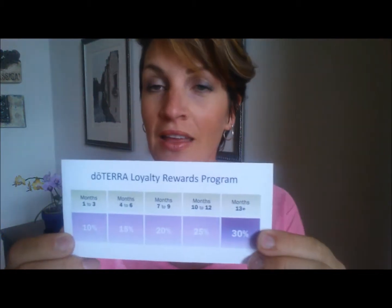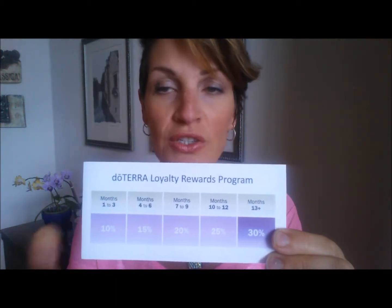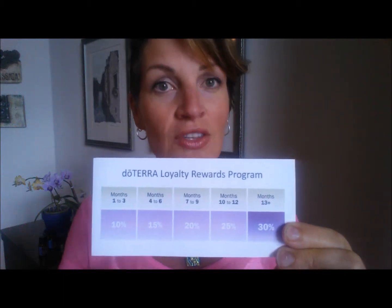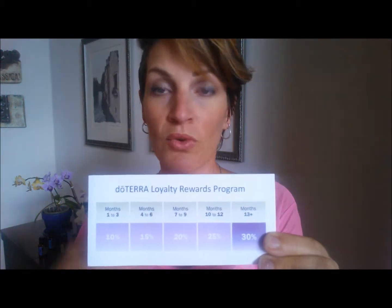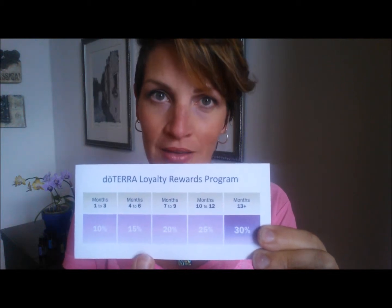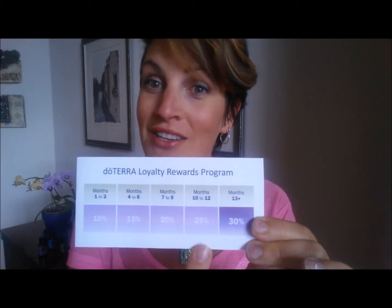Take a look at this — this is doTERRA's Loyalty Rewards Program. For your first three months on the rewards program, you earn 10% back. So if you have a monthly order of approximately $100 or 100 PV, you earn 10% back — that's $10 back in your cart to redeem for whatever products you want. The next few months you're earning 15% back, then 20%, then 25% back.